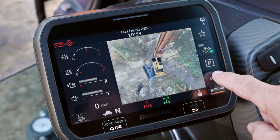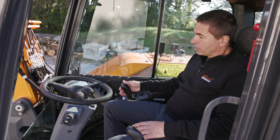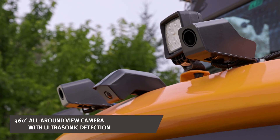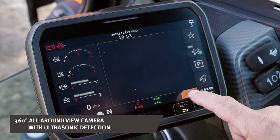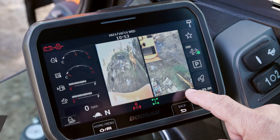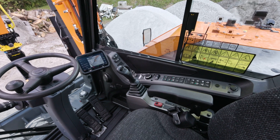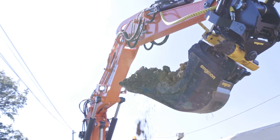A large touchscreen where you can easily find all the settings. A 360-degree view linked with ultrasonic detection, really important when people are working around. A premium seat, and a smooth and precise hydraulic system offering a really high flow, able to drive all kinds of attachments.